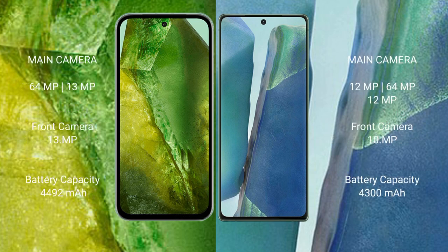The Google Pixel 8a features a dual rear camera setup with 64MP plus 13MP, and a 13MP front camera. The Samsung Galaxy Note 20 features a triple rear camera setup with 12MP plus 64MP plus 12MP, and a 10MP front camera.